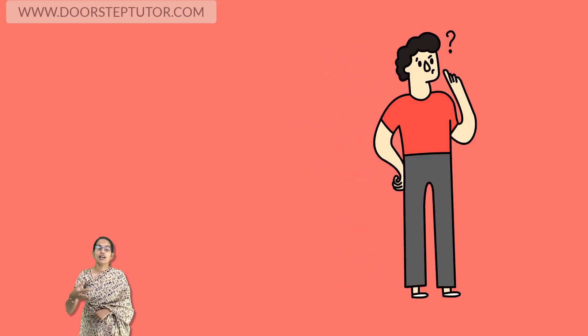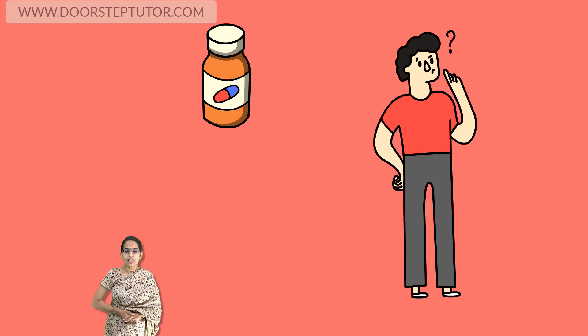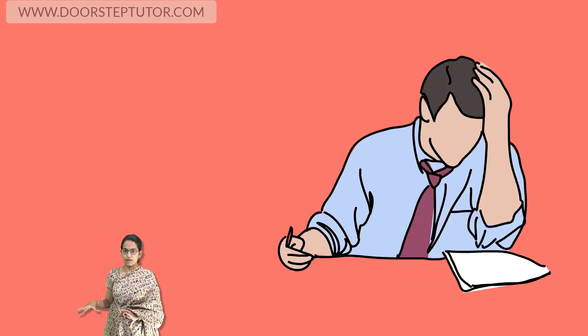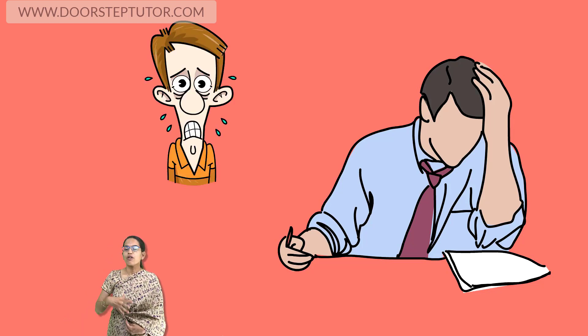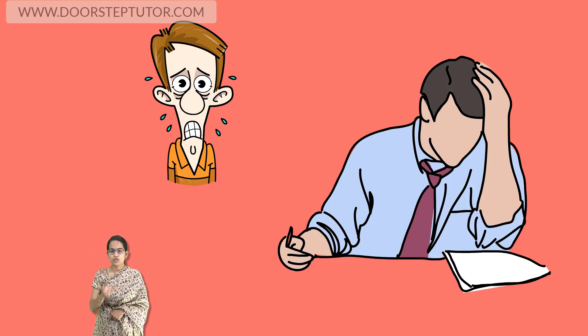Whatever I study, I forget. Now what is the best remedy for it? This sometimes happens when you are in an intense pressure of examination. Despite the fact that you know everything, you would always have a feeling that I have forgotten everything that I read. So relax, calm down, have confidence on yourself if it is a pressure situation.